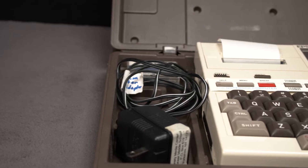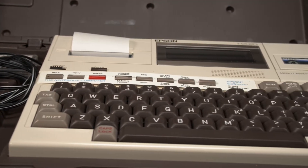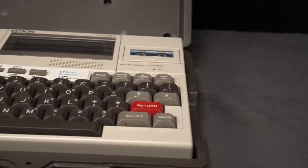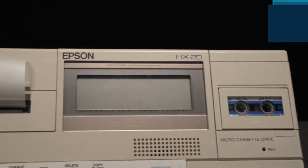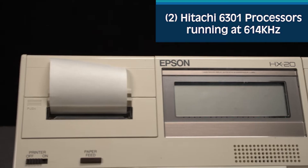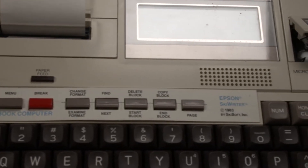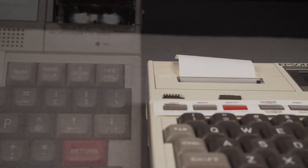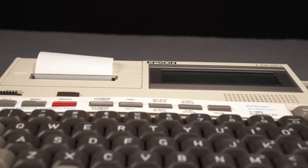Inside the case is a fantastic example of how the strengths, weaknesses, and background of a company determines the outcome when entering the boundless new computer market. Seiko Epson made its fortune manufacturing tiny parts with precise measurements, and that knowledge clearly shows in the design of the HX-20. It has two Hitachi 6301 processors running at 614 kHz. The 6301 was based on the Motorola 6801 CPU but had more registers with instruction sets to manage them. You might think a dual-processor system would be a powerhouse, but remember the 614 kHz clock speed — and the processors didn't share tasks; they each handled their own specified functions.